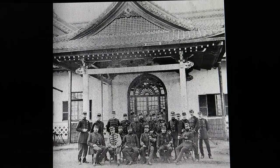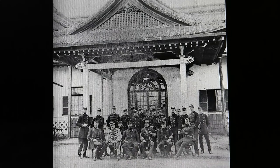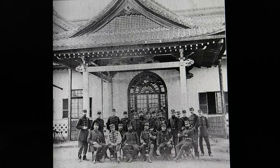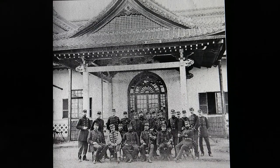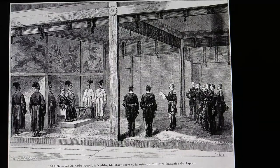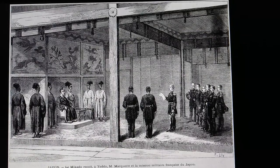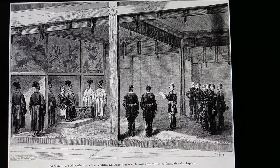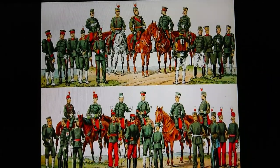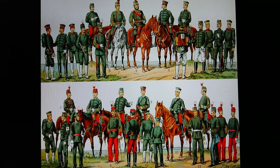The Meiji government first modeled their army after the French army. French advisors had been sent to Japan with two military missions — in 1872 to 1880, and again in 1884. There was another one during the shogunate, which directly assisted the shogunate forces and the Eiza Republic in Hokkaido. Nationwide conscription was enforced in 1873, and a Western-style conscript army was established.